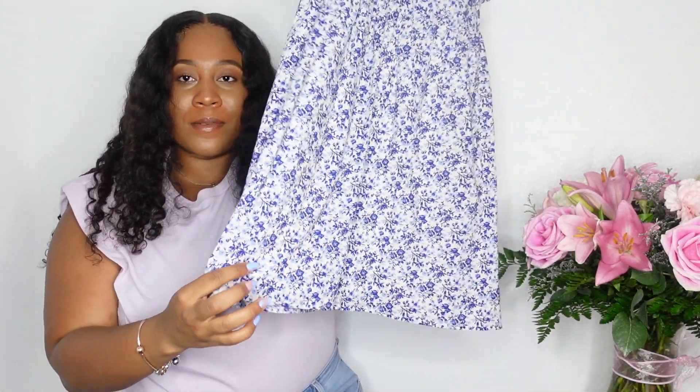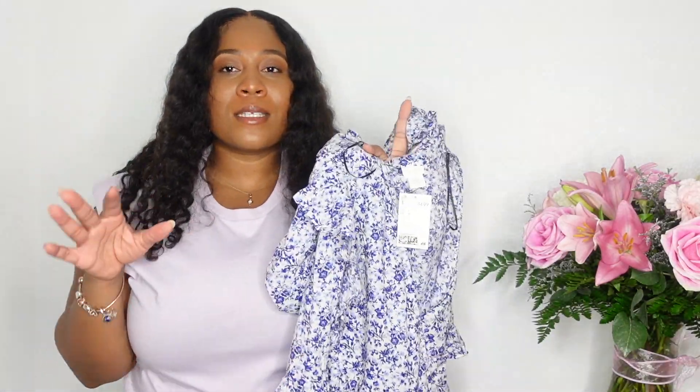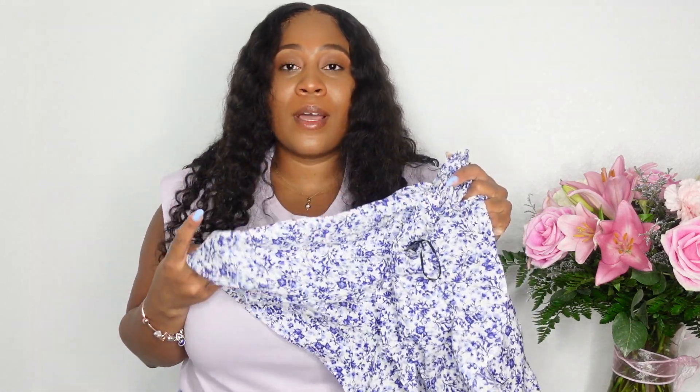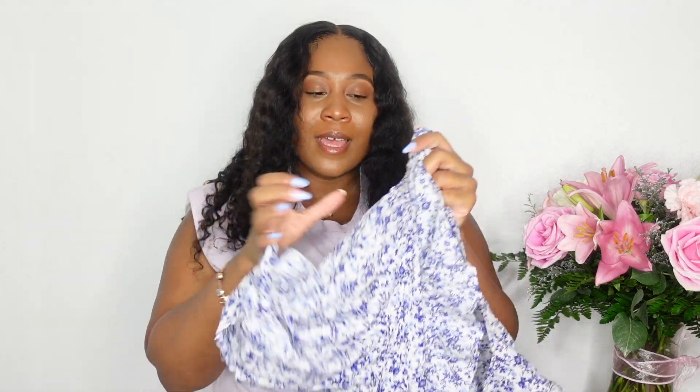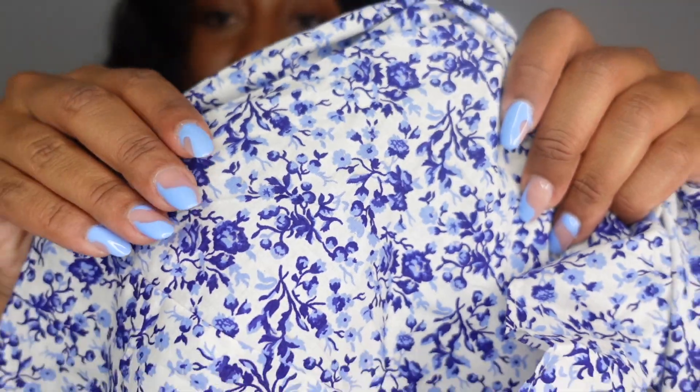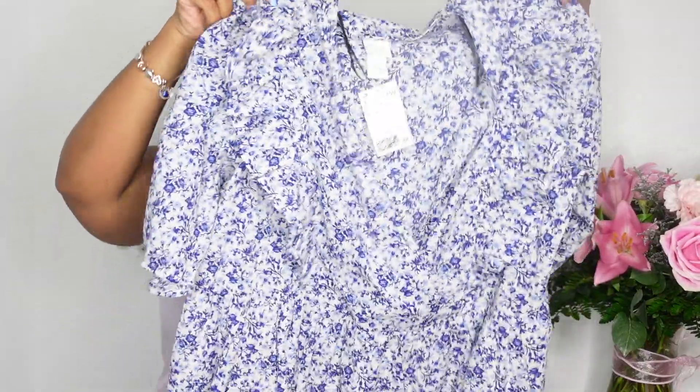The tag is still on this dress — I'm actually planning to take pictures in it this weekend. But this floral dress is a spring essential because it's long with a sleeve, which is great since spring weather can be a little chilly and you don't want spaghetti straps. And the color palette — it's that pastel type of color palette. It's just the cutest little dress.